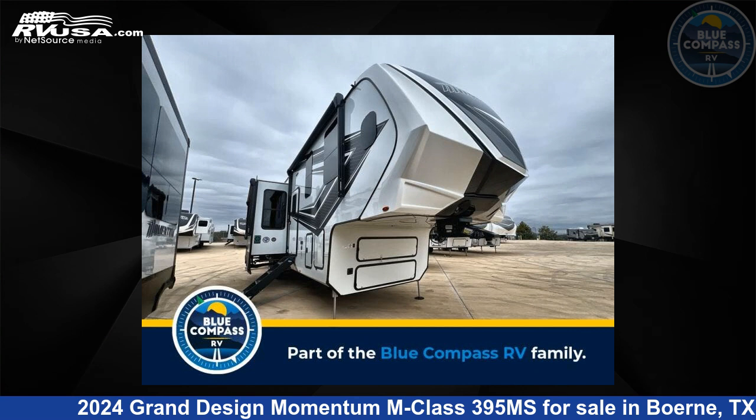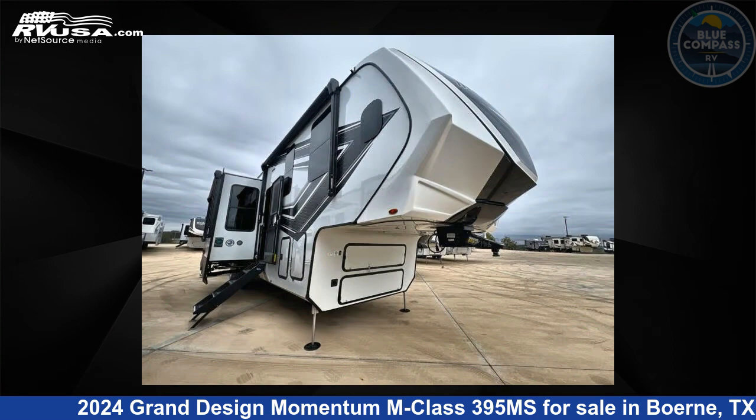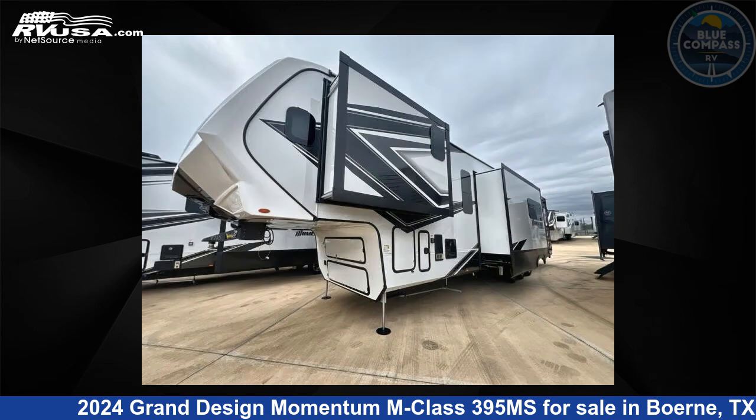This 2024 Grand Design Momentum M Class 395 Mega Siemens is a Toy Hauler RV. It is located in Burnie, Texas, 78006 and is offered for sale by Blue Compass RV Burnie.